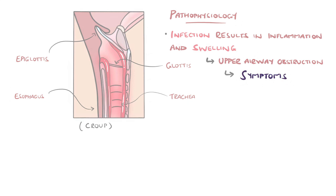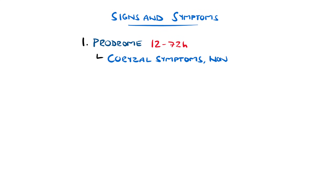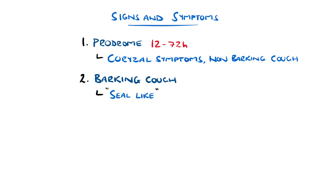The typical presentation features a prodrome of coryza-like symptoms such as rhinorrhea and a non-barking cough roughly 12 to 72 hours before the development of a cough classically described as a seal-like barking cough, which can often be worse at night.